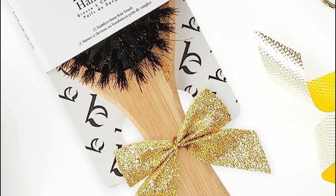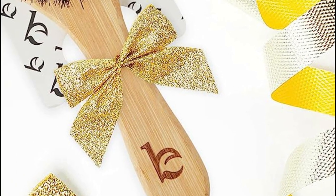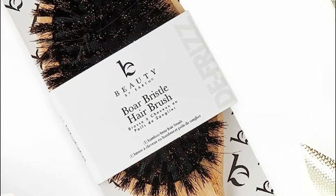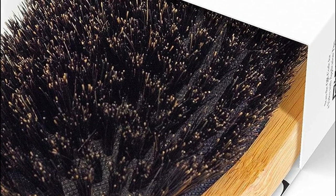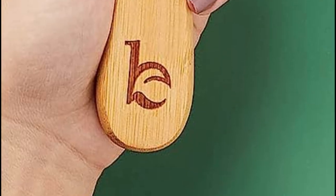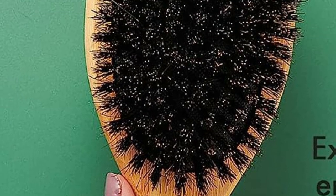Gentle and suitable for children and sensitive scalps, it's an excellent option for putting hair up elegantly. The versatility of this wooden brush extends to men, women, and children alike. Featuring boar hair bristles, it strengthens hair shafts through the natural scalp oil coating. This paddle hair brush caters to various hair types including thin, fine, wavy, and curly, and even acts as a savior for hair extensions, restoring their vitality. Embrace this brush's magic and bid farewell to split ends while nurturing healthy hair growth.